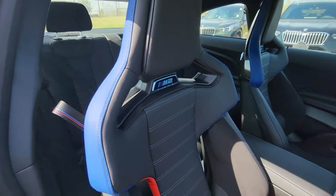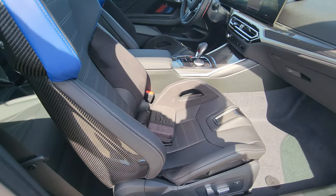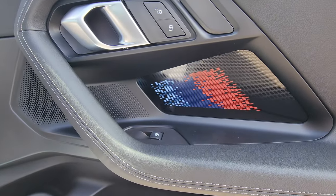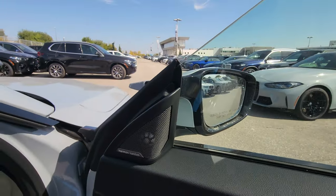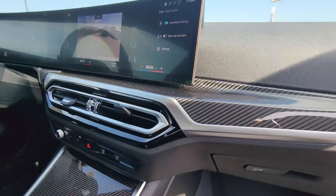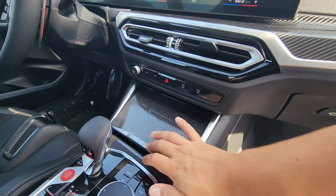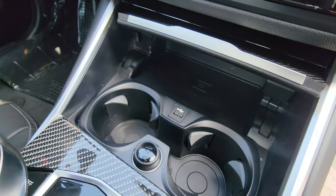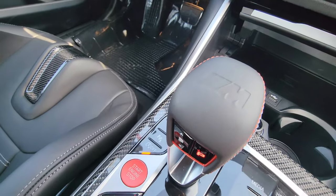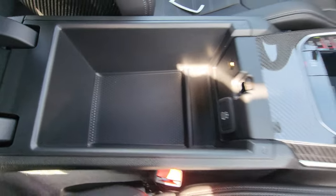These seats are actually way more comfortable than you think once you get in them. We've got the aluminum M2 door sill, illuminated M highlighters, Harman Kardon, carbon fiber on the dash. It's iDrive 8 — not 8.5 — for 2024. We have a wireless charger, USB, cup holders, 12-volt plug, the M shifter, more carbon fiber, red push start button, and USB Type-C inside.